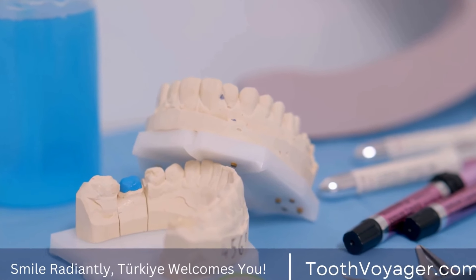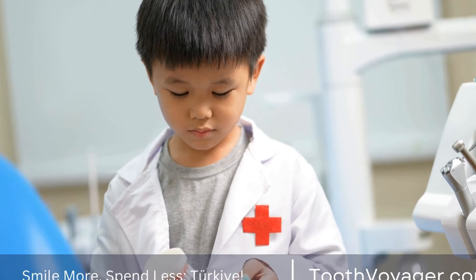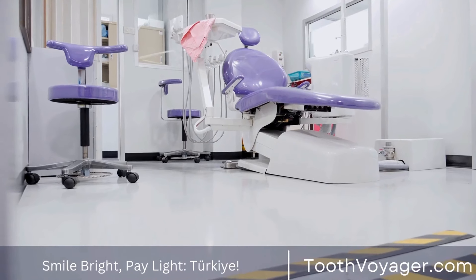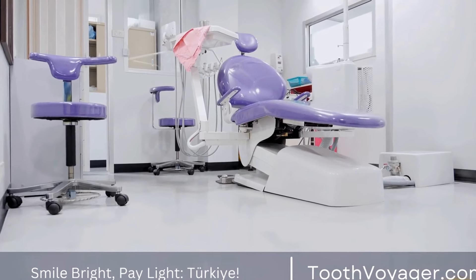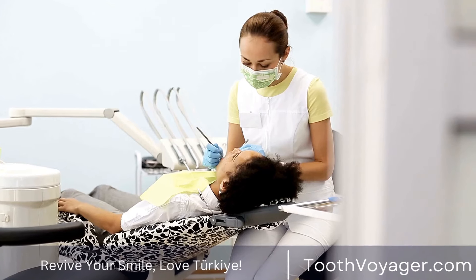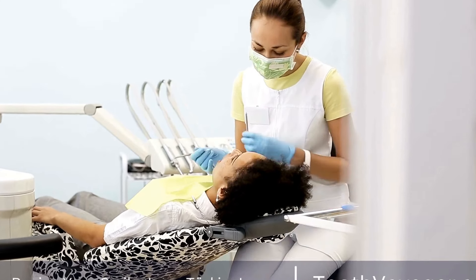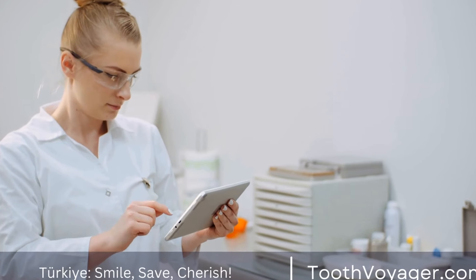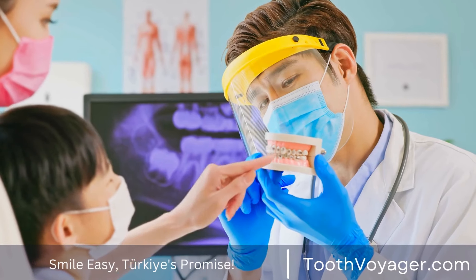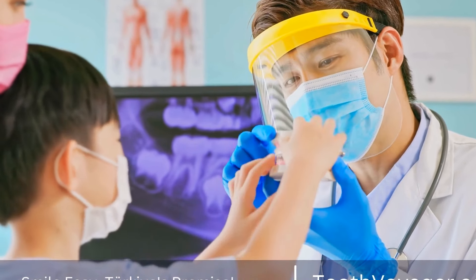Celebrating milestones in your treatment. Throughout your treatment with braces, there will be several milestones to celebrate as your teeth gradually move into their new positions. Your orthodontist may schedule regular adjustments to tighten the wires and move the teeth closer to their final alignment. Each adjustment brings you one step closer to achieving the straight, beautiful smile you desire. It is important to stay positive and focused on the end result, even when the process feels slow or uncomfortable. Remember that the discomfort and adjustments you experience are all part of the journey to a healthier, more confident smile.